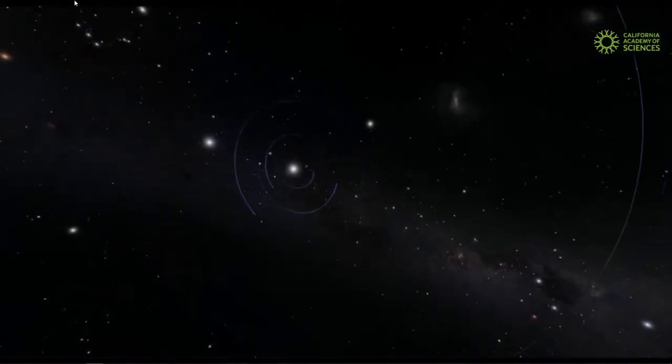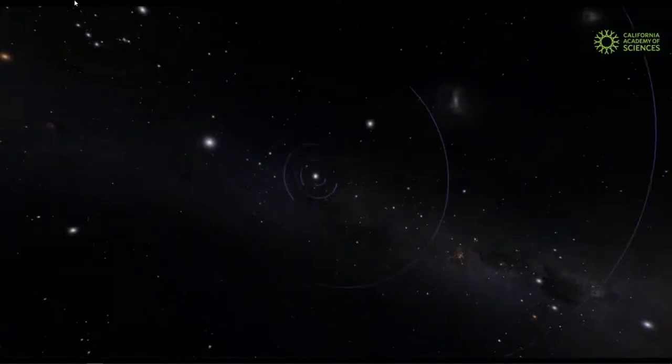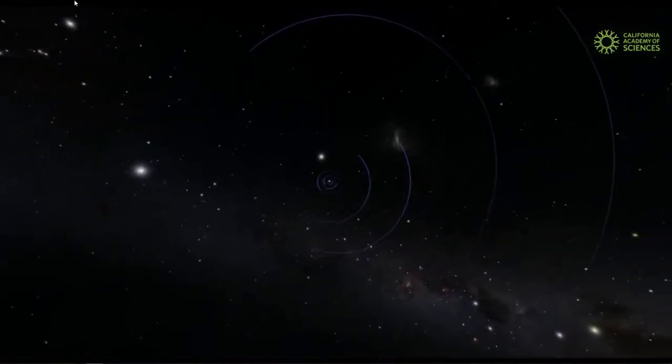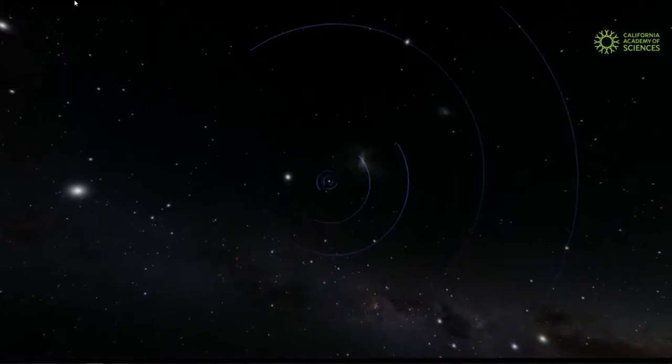Now we're going to back away even more and leave our sun behind. The solar system is getting smaller in our field of view. You can make out the orbits of the inner planets — Mercury, Venus, Earth, Mars — and then Jupiter, Saturn, Uranus, and Neptune. The solar system is more than just one star and a bunch of planets; there are also asteroids in the asteroid belt between Mars and Jupiter, and the Kuiper Belt full of chunks of material, comets, and dwarf planets. According to scientists, the solar system is about eight light hours in diameter — a beam of light would take eight hours to cross from one side to the other.